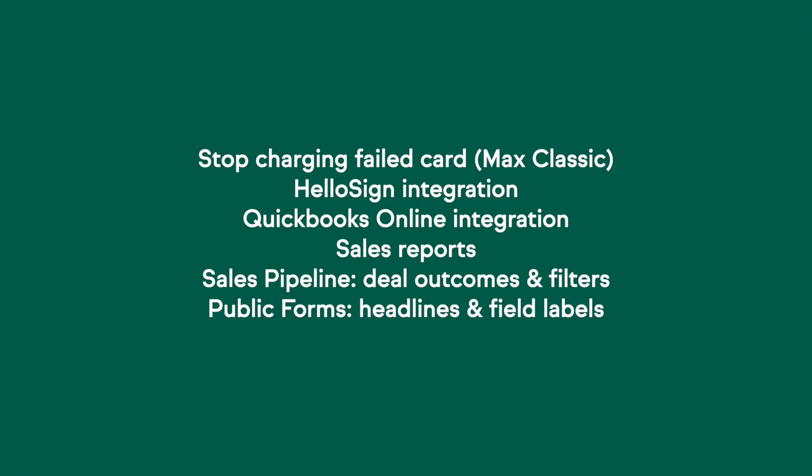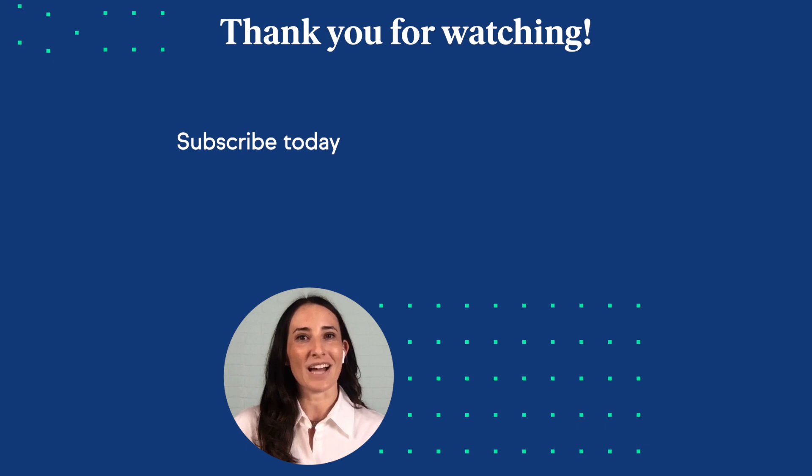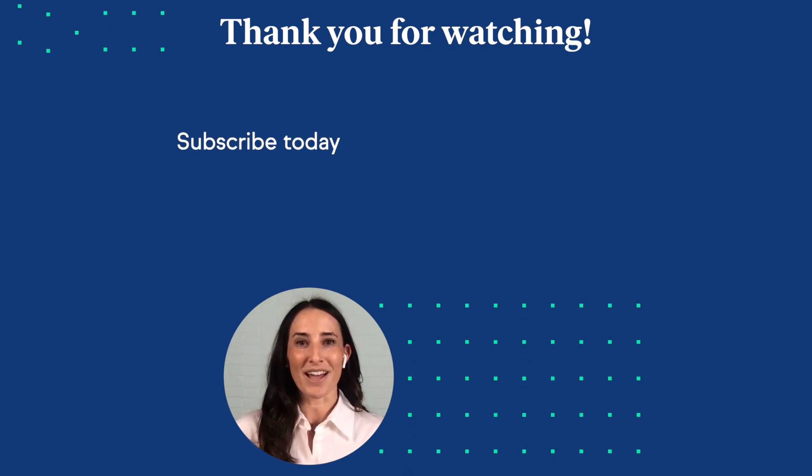Thank you so much, Michael. All right, guys, on your screen is a quick recap of everything Michael just showed you that came out in June. I already gave you a sneak peek for what's coming in July — advanced e-commerce for Max users — but that's not it. We have some updates happening to the company records, how you handle your contacts with B2B, and being able to send an invoice or a quote to a company. You guys have been asking for that for a long time and we're really excited that it's finally here. All right everyone, have a great summer. We will see you here next month. Bye.